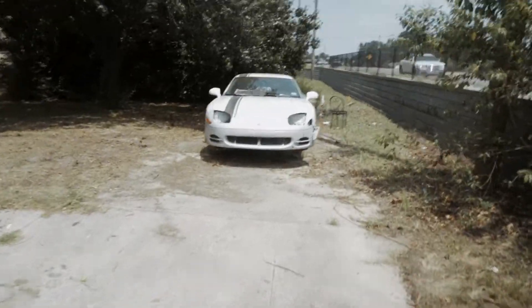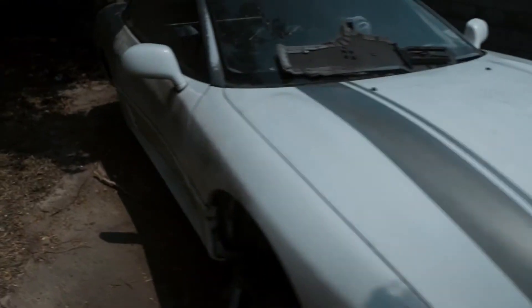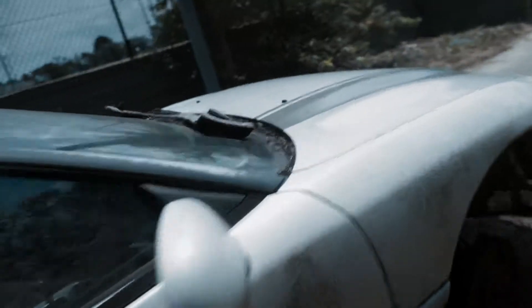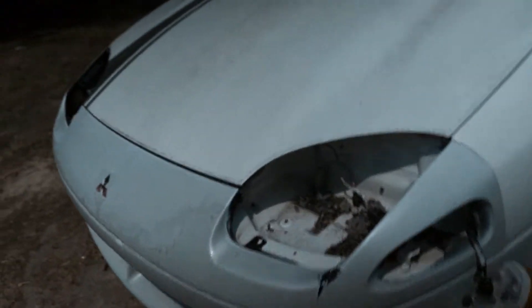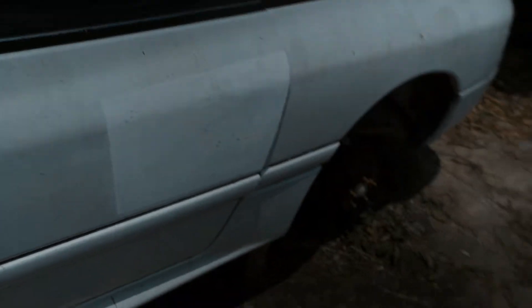I just pulled up to the place and I'm doing a little walk-around to show you guys. It's on jack stands. I got the wheels back and as I was saying earlier, it is in fact a Dodge Stealth — you can see the Dodge Stealth badging and it does have some Mitsubishi parts. The front bumper is there, and this is what I mean about the door handles — I don't know how he used it, but it's interesting.